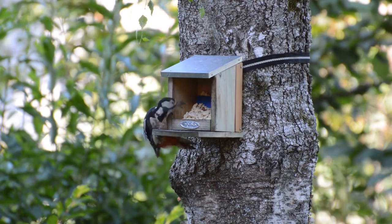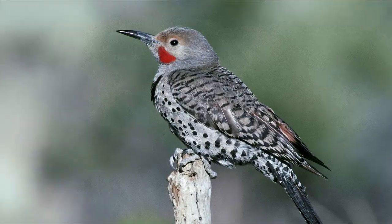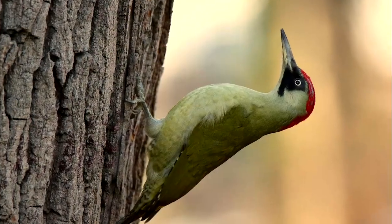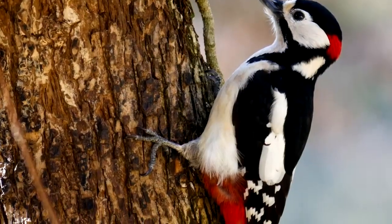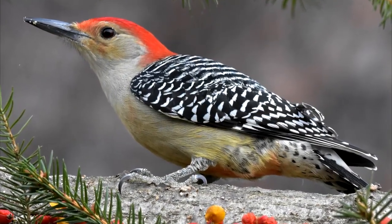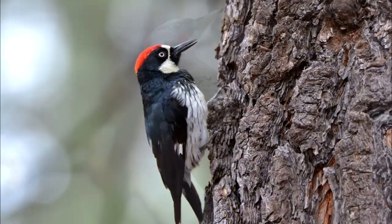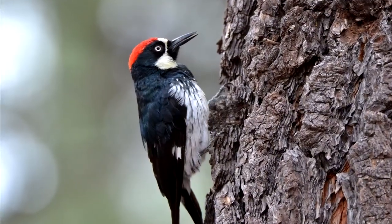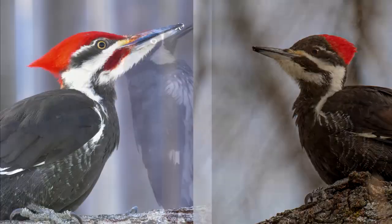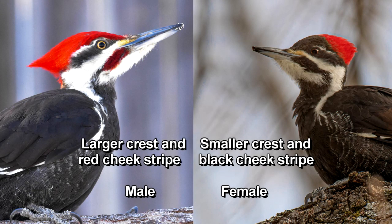Woodpeckers: Generally, overall colors of woodpeckers are white or black, or various shades of gray, green, brown, red, and orange. Some woodpecker species have spots or barring on their backs, while some have streaks, barring, or spots on their breasts and bellies. Still others have solid colored backs or breasts and bellies. Species such as the North American Pileated woodpecker have markings enabling you to tell apart males and females.